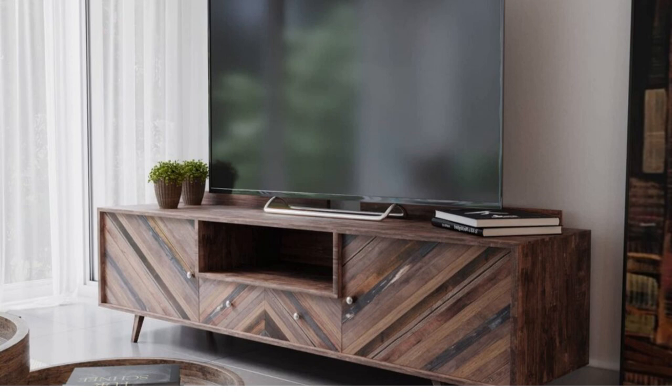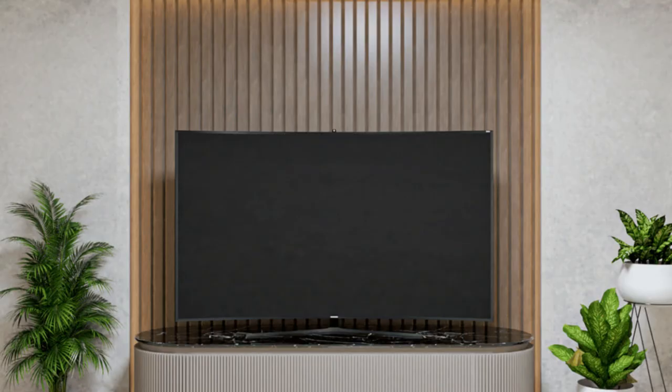Number 29: Modern floating design. Are you limited on floor space or concerned about making a room appear crowded? The ideal solution is a floating TV unit design. Number 30: Wooden TV cabinet design.